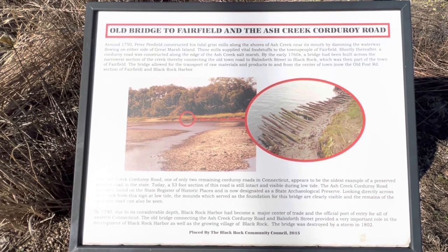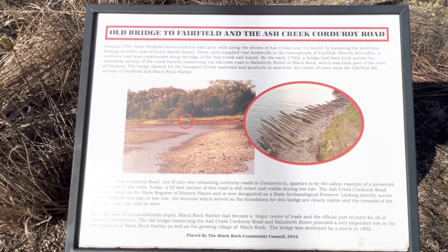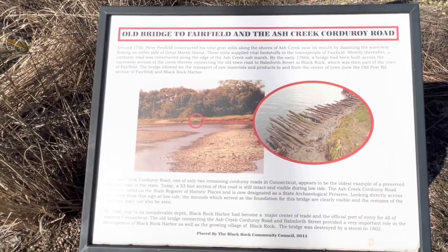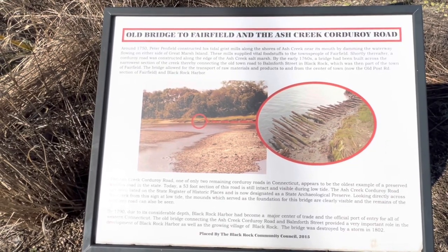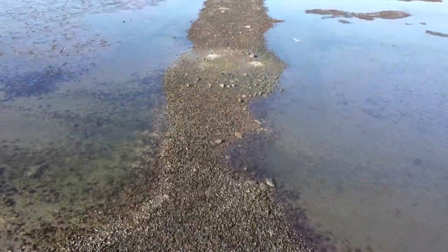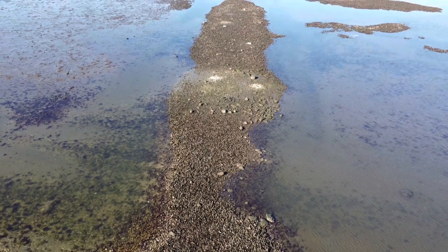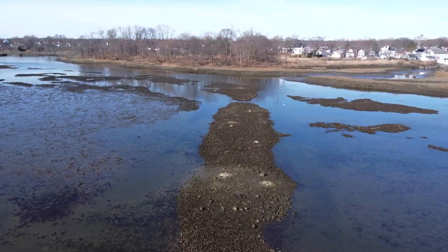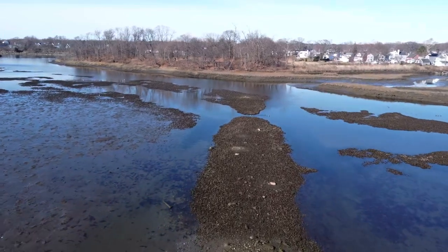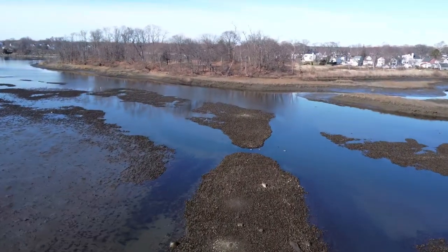This is your captain speaking, and today we're going to check out the old bridge to Fairfield and the Ash Creek corduroy road. This is a plaque in Black Rock that illustrates a pretty significant historical landmark — it's an old bridge or road that connected Black Rock to Fairfield.